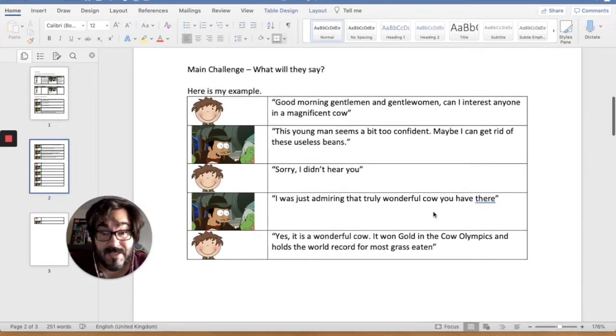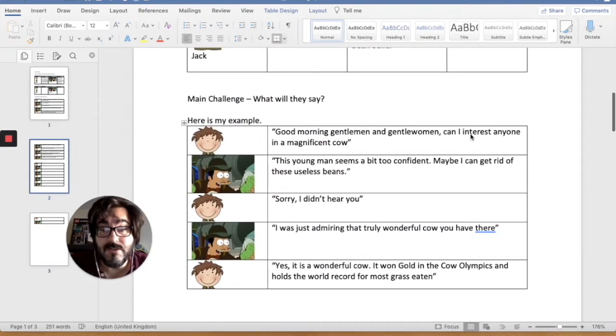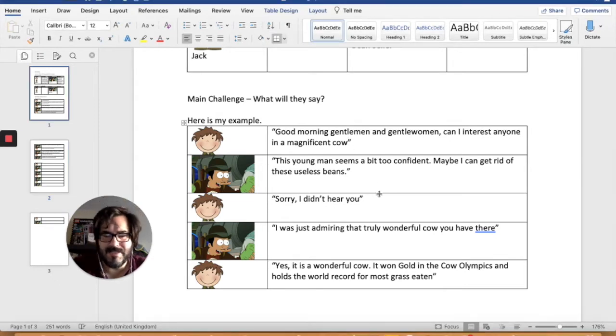Let's start with the first sentence. 'Good morning, gentlemen and gentlewomen. Can I interest anyone in a magnificent cow?' Well, that's a question, isn't it? So it needs a question mark. Remember — inside or outside? Inside, because this bit inside is a question; the bit outside is not. 'This young man seems a bit too confident.' Full stop. 'Maybe I can get rid of these useless beans.' I think that's a full stop there because it's a statement.